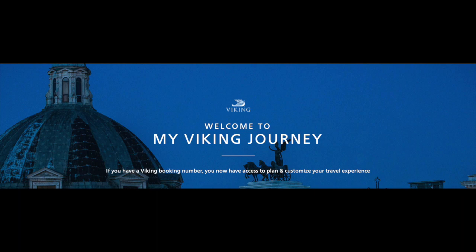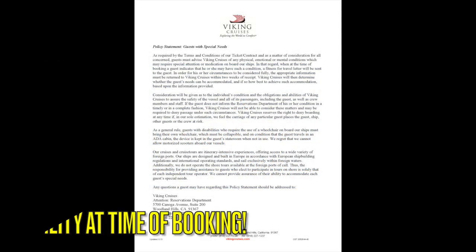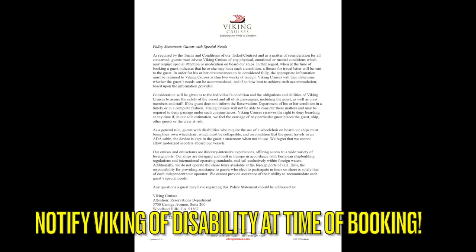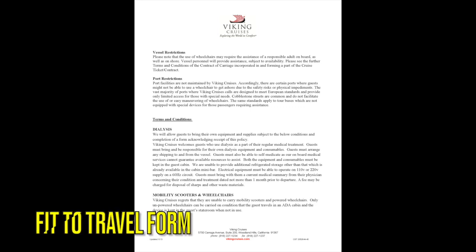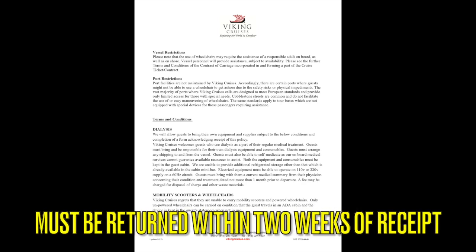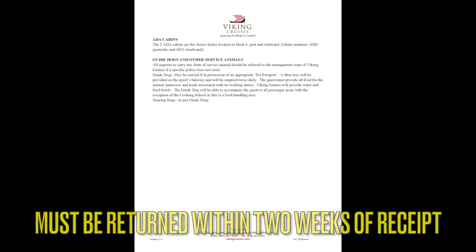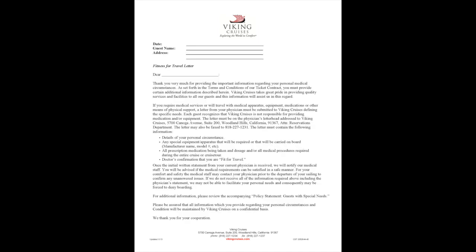Viking Cruise Lines is really not one of the preeminent cruise lines known for accommodating passengers with disabilities. Passengers must notify Viking Cruises of their condition at the time of booking. This is the fit-to-travel form that must be returned to Viking within two weeks of receipt, after which Viking Cruises will determine whether the guest's needs can be accommodated. We highly recommend that you familiarize yourself with this form prior to booking.